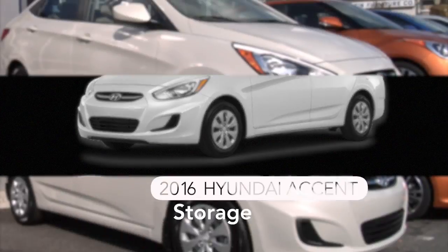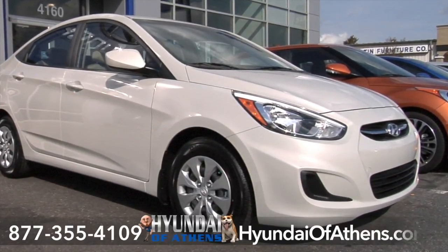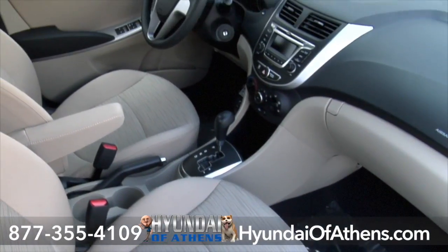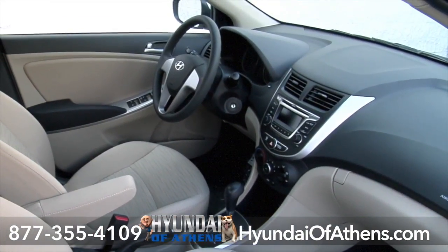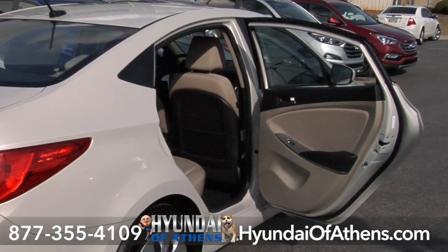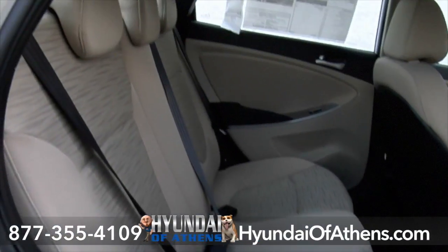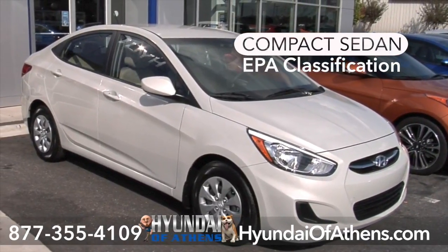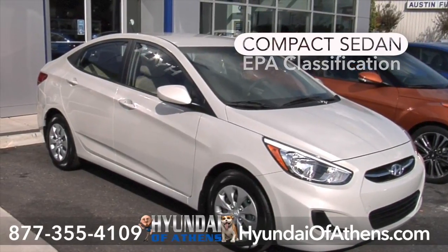Get used to more space in this 2016 Accent sedan at Hyundai of Athens. Whether you're behind the wheel, a backseat driver, or lucky enough to be riding shotgun, the spacious interior of the Accent offers comfort and refinement that's unique to its class. In fact, the EPA classifies the Accent sedan as a compact rather than a subcompact.